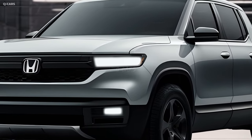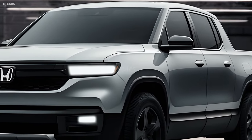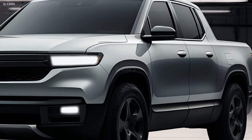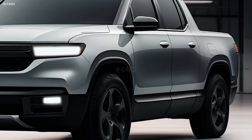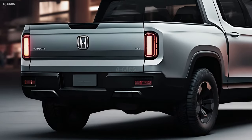The Ridgeline is unique among pickup trucks as it shares the same unibody structure as Honda's SUVs, rather than the more common body-on-frame design. This design decision makes the vehicle ride and handle more like a car.